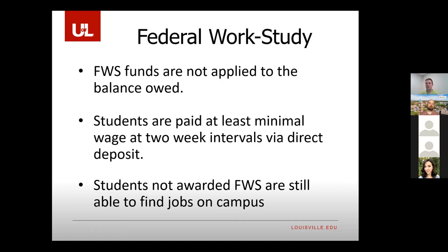When you receive work-study funds, the funds are not applied to your bill. You're paid almost like a debit card — every two weeks, direct deposit into your checking account.